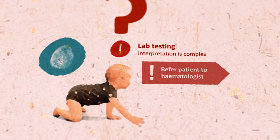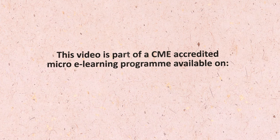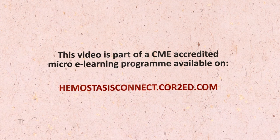For more information on the diagnosis and management of von Willebrand disease and its impact on other care, please refer to the full microlearning program on core2ed.com.